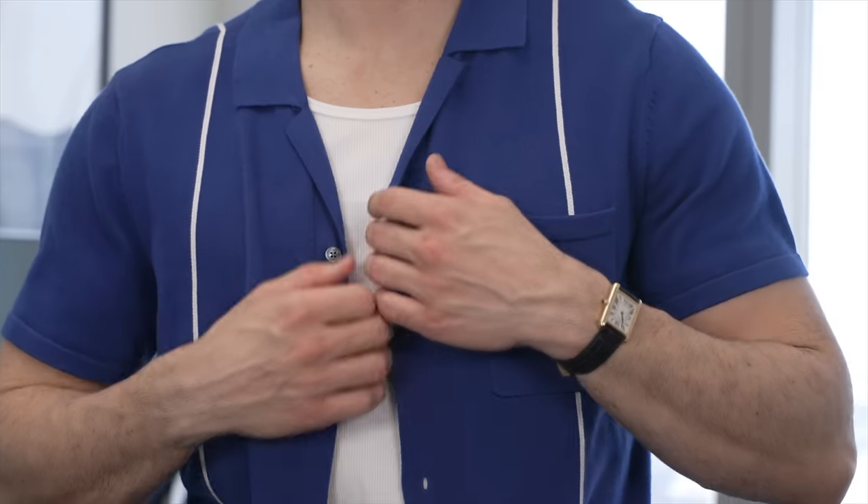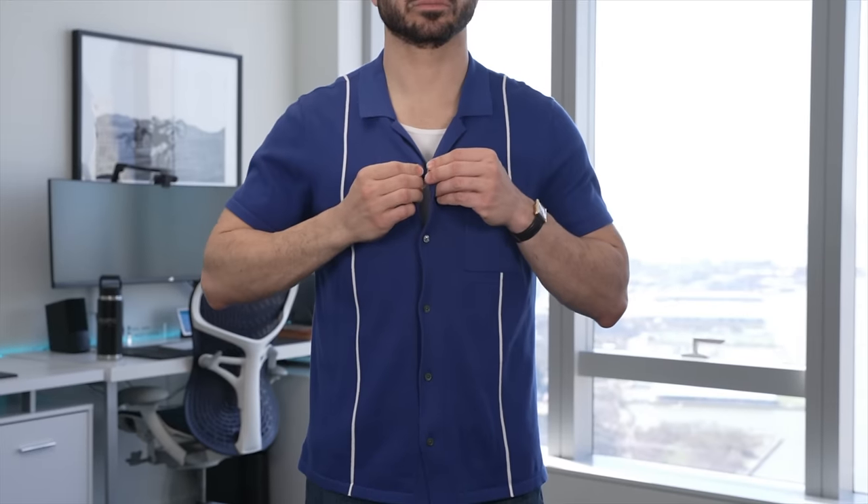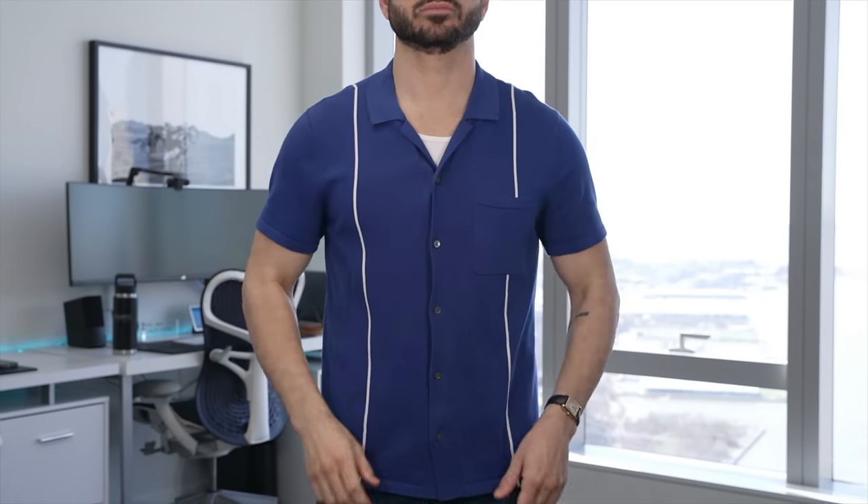The best layering piece you can get this spring is a white ribbed tank top. I like wearing a tank because it lets me open up my shirts and get some airflow on those hot days, or I can button the shirt up and stay warm if it's colder outside. Plus, it looks a lot more interesting than wearing a shirt without it.